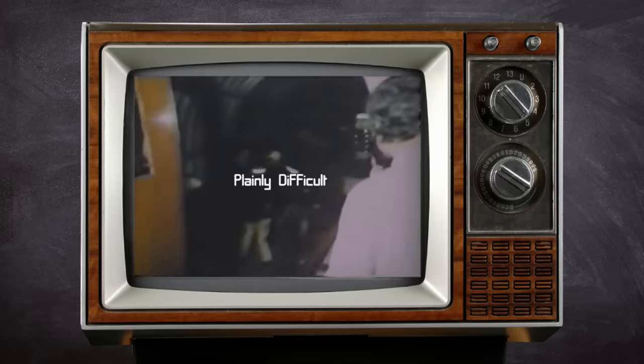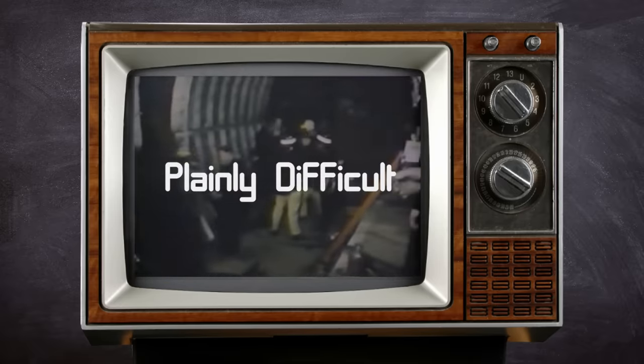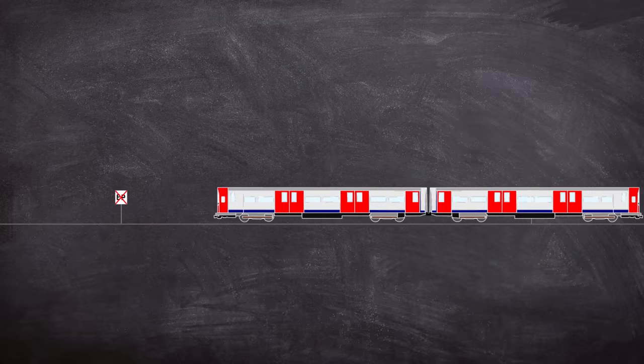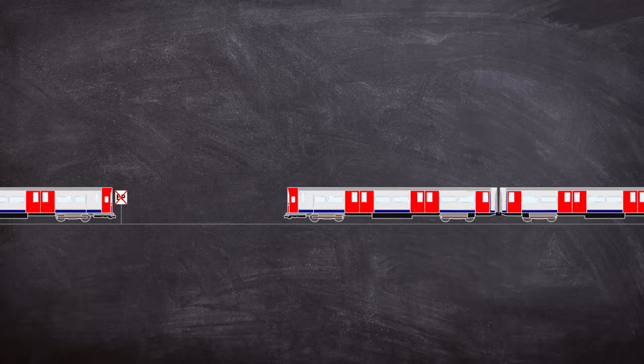An accident in 1975 would make London Underground completely rethink how it protects trains approaching terminus platforms, resulting in an addition to the signalling system which would take the name of the tragedy: Moorgate. Before the days of transmission-based train control was implemented on the Northern Line, drivers were taught during manual handling: Moorgate, more brake.